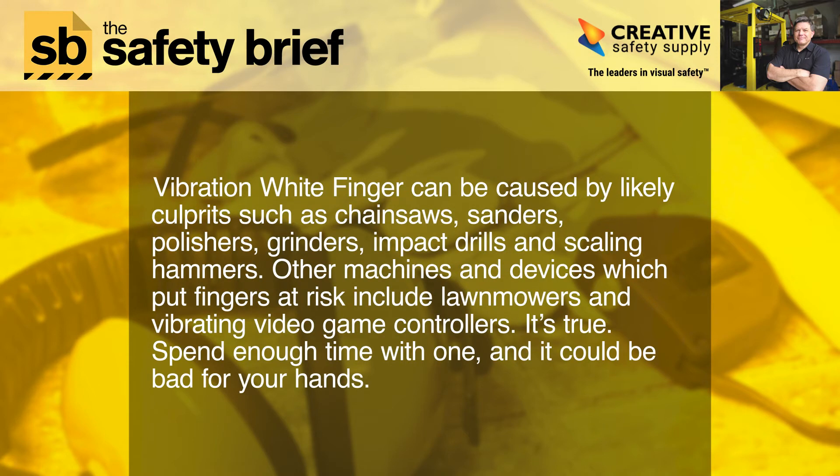Vibration white finger can be caused by likely culprits such as chainsaws, sanders, polishers, grinders, impact drills, and scaling hammers. Other machines and devices which put fingers at risk include lawnmowers and vibrating video game controllers. It's true — spend enough time with one, and it could be bad for your hands.